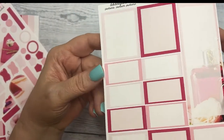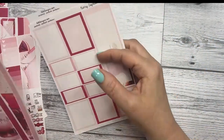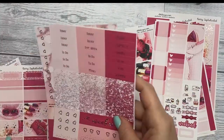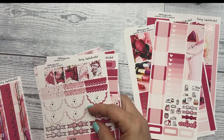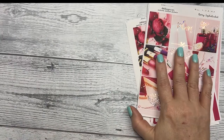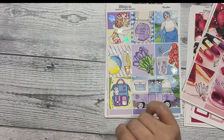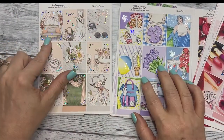Last but not least is your journal pages. This has more of the arched boxes and date dots because there's no deco, so this is strictly all functional pieces. And then your journal boxes. So that collection is Berry Sophisticated featuring Rose Gold Sparkle Foil. We have Berry Sophisticated Rose Gold Sparkle, Meadow Silver Hollow, and White Dress with Silver Sparkle Foil.